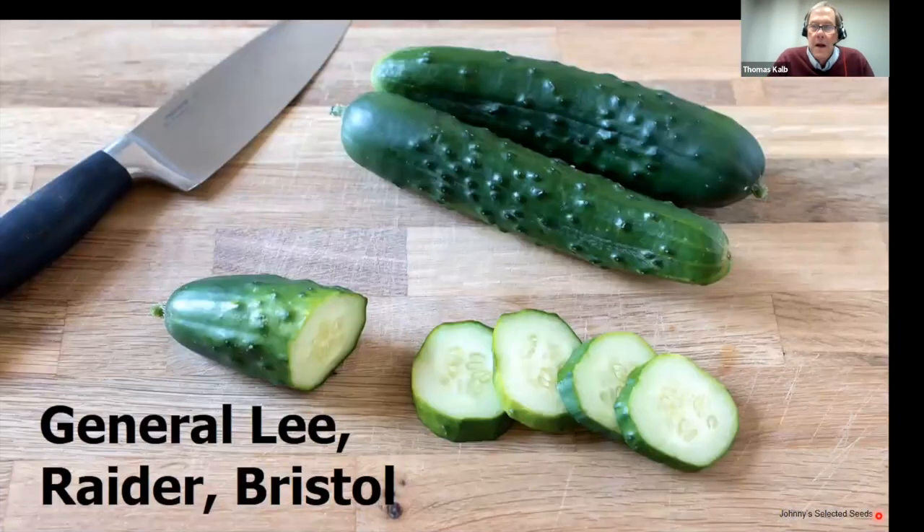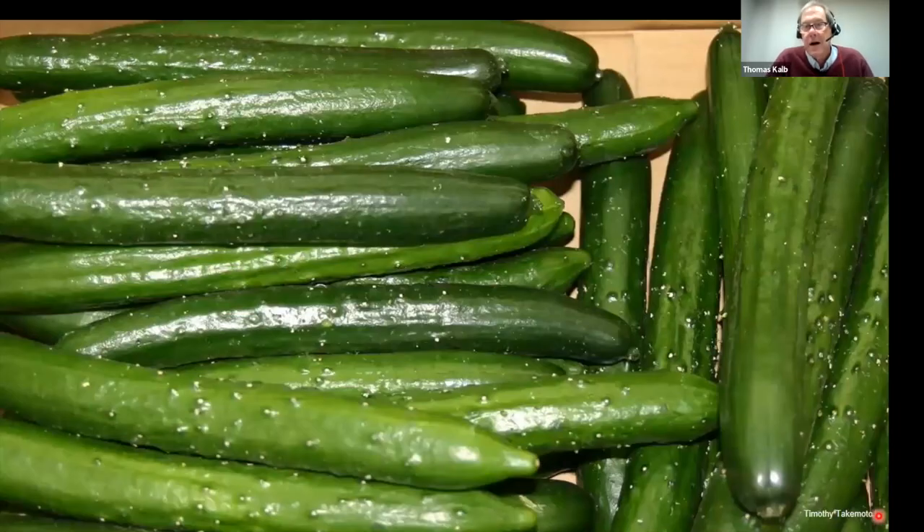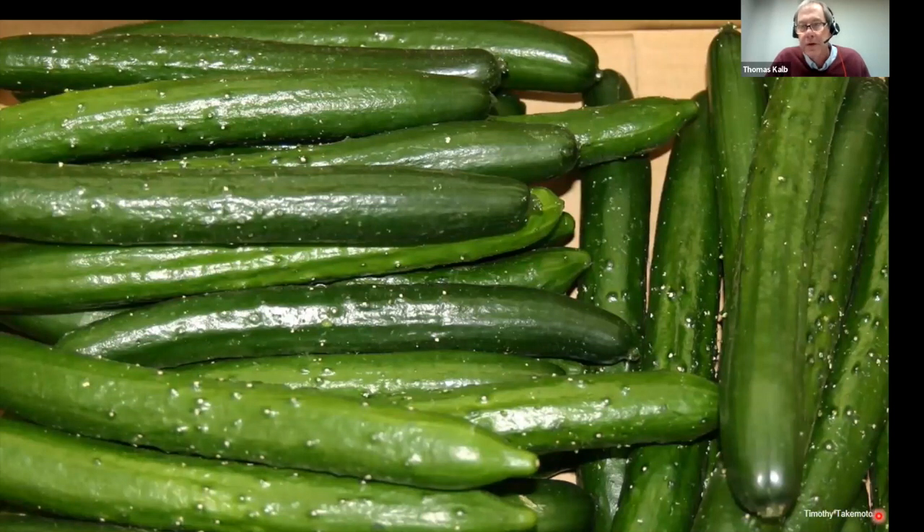When we started our trials, Straight Eight cucumber was popular, but we found varieties that are much earlier, more productive, and disease resistant — including generally Rater and Bristol. Our most popular cucumber trials are the burpless varieties. Once people try burpless they don't go back to standard types. Burpless types have no bitterness, are very smooth, early, productive, have small seeds, and some don't even need bees for pollination. Three particularly good varieties are Summer Dance, Nokia, and Sashimi.